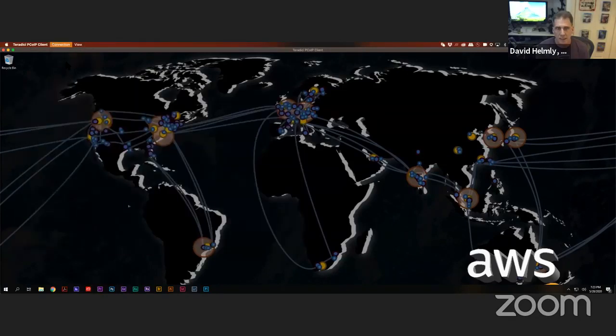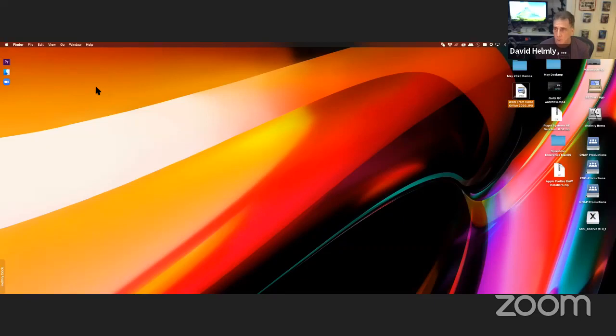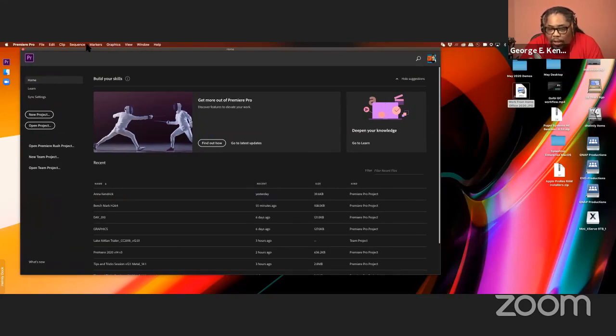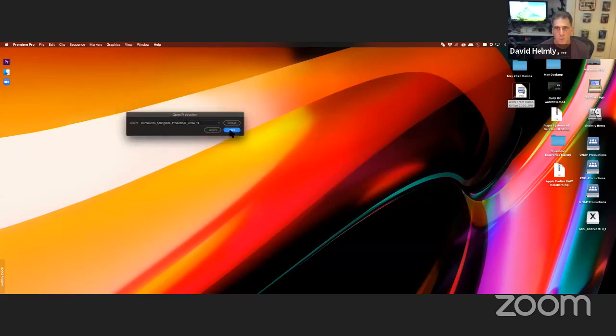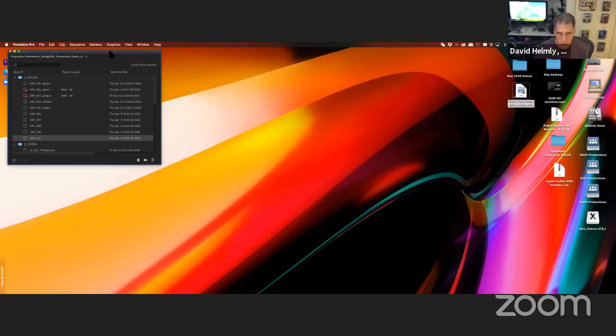If you don't know AWS, most of us have Amazon accounts and access to AWS — create an account and start experimenting. For creatives, that's the direction we're going in. You could either pay a service provider or figure it out on your own, and it's not that hard. Now let's look at Premiere 14.1, which we just released. The big feature for 14.1 is what's called Productions.